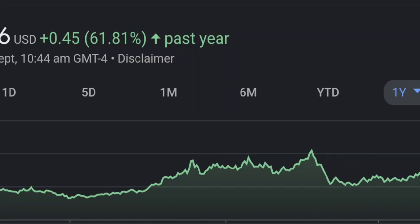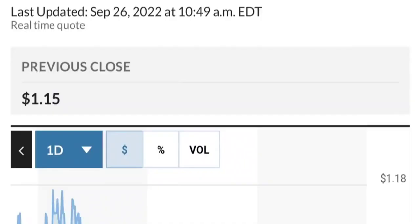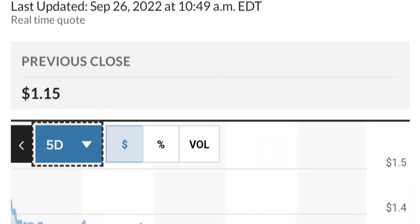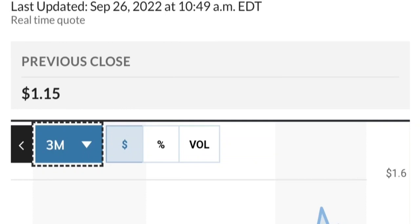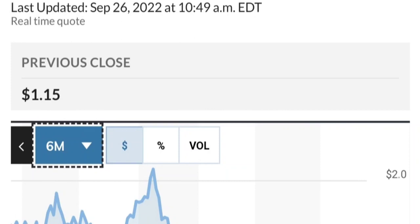Looking at recent institutional filings — checking the past records around April 6th — some institutions have been buying, not a lot but still something. There's about 1.9 million shares bought by International Core Equity Portfolios, and about 6 million shares from another buyer. So fundamentally, it looks good.